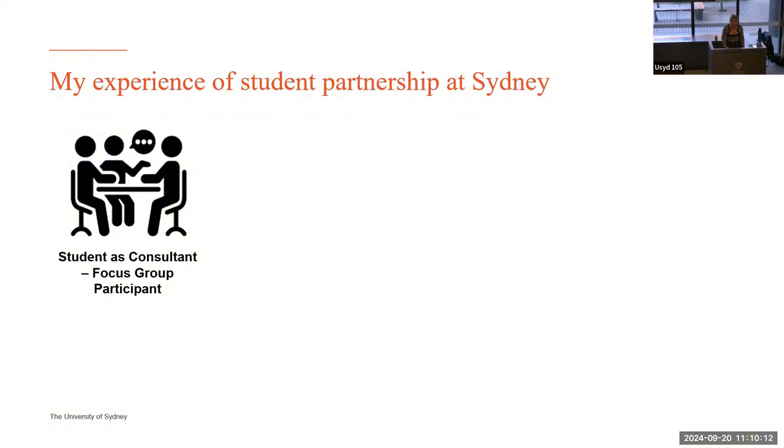I'm now going to hand over and look at one experience of partnership. My name is Tingyue and I'm a fourth year Bachelor of Education and Bachelor of Science student here at the University of Sydney. I'm also a student partner, which is why I'm here today to share a bit of my experience — how I ended up as a student partner and what I've gotten out of this experience.